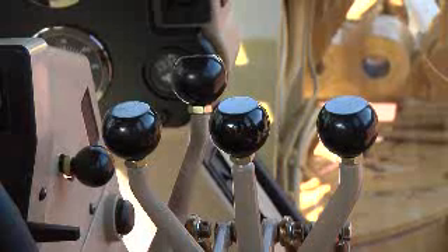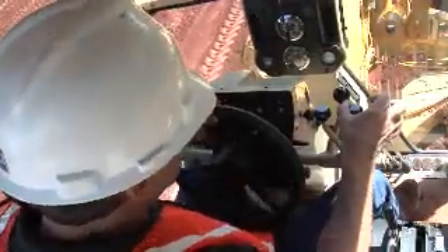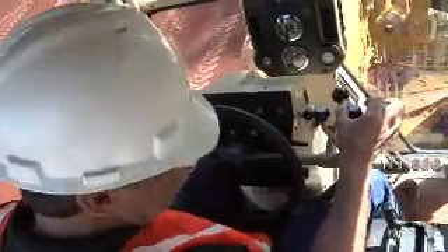The setup also allows for multi-function controls. This means you'll be able to work multiple controls at the same time, in the same or opposite directions, depending on the task at hand.